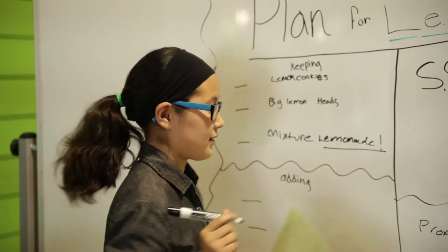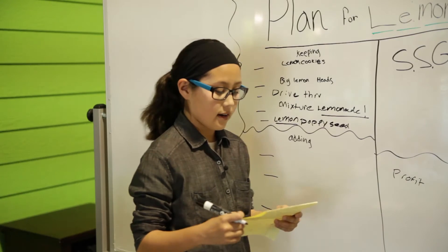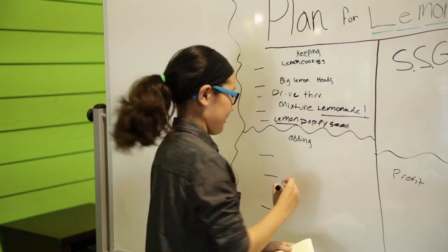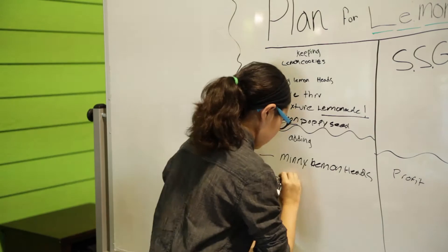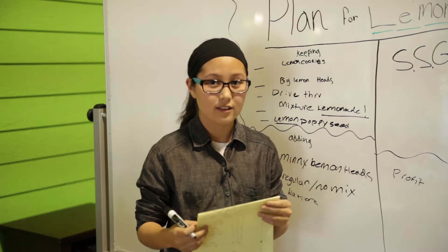Hopefully we're going to get the drive-through spot. The things I'm adding are like maybe the mini lemon heads for the employees. Regular lemonade, so like the different flavors. And 50 cents for more ice, just in case you're picky like my dad.